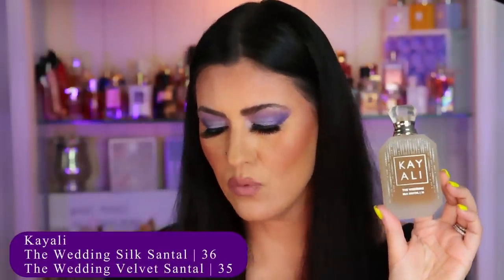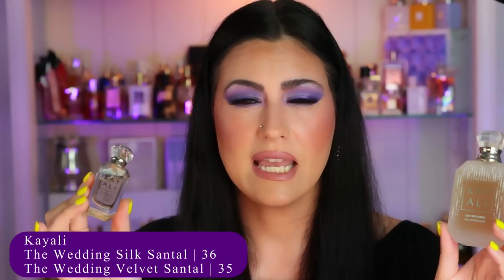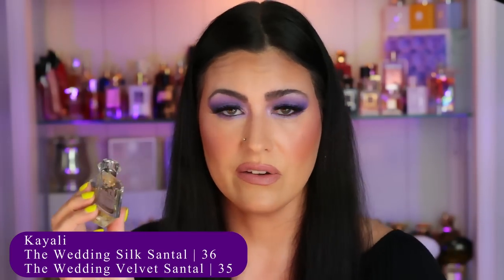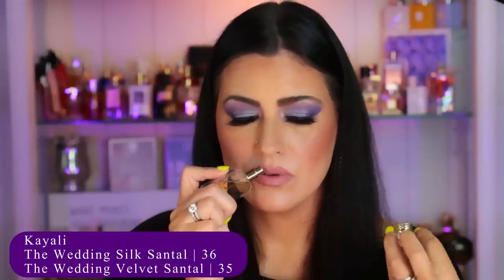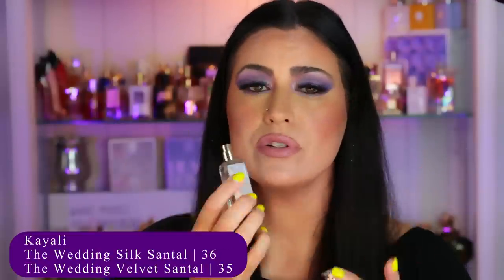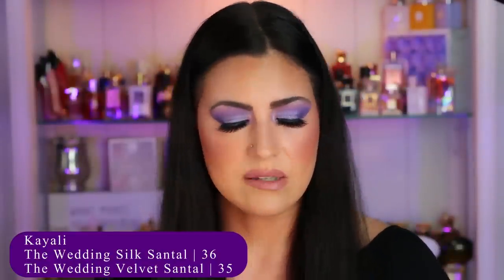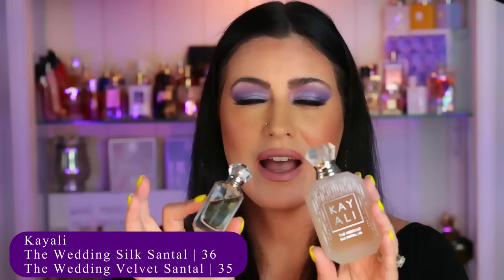I'm putting the two new Kay Alis on my tray — Wedding Silk Santol and Wedding Velvet Santol. I really love both of them and did a full dedicated review. I like both on their own, but layered together is my preference — I need a full-size bottle of Velvet. Velvet has the most beautiful sandalwood and is unisex, straight down the middle — I feel completely comfortable wearing it. Silk has a beautiful nectarine with some praline, white florals, and sandalwood as well. But you've got to put these together — I absolutely love these two layered. That is Silk Santol and Velvet Santol.